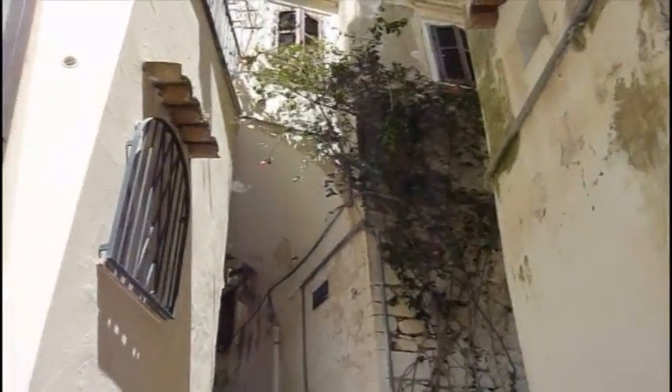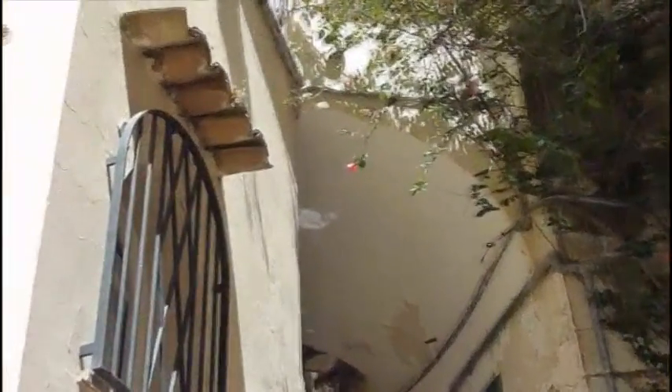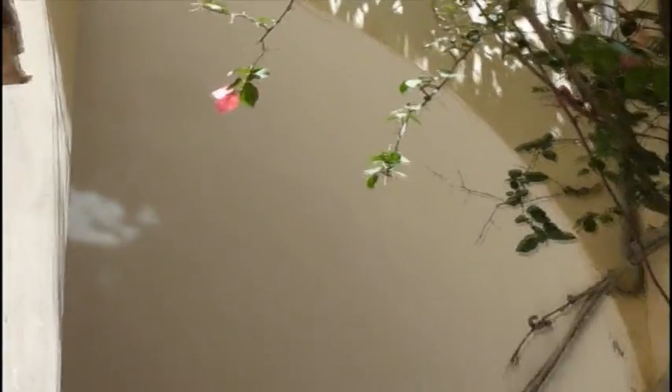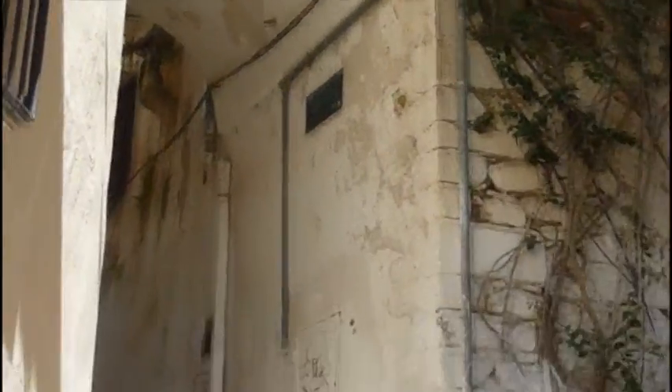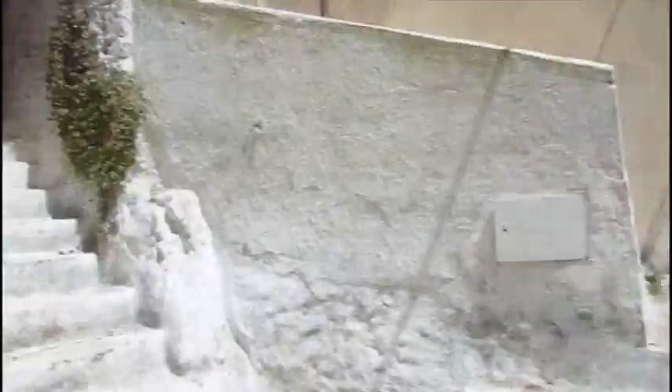Heading up to get my granita. This tree here — when we first arrived it was full of those red flowers, like the one I'm focusing on now. They were falling onto the stairs when I arrived and now they all seem to be gone. It was so beautiful with the red petals along the steps — gorgeous.